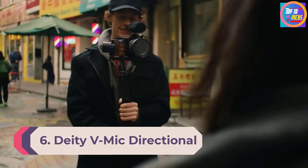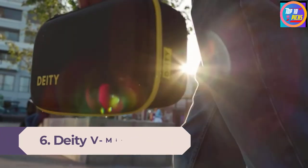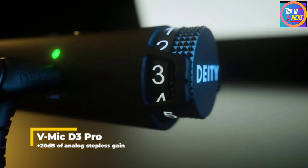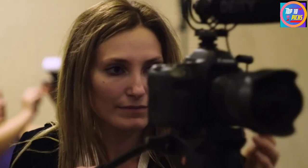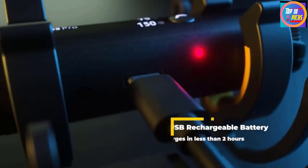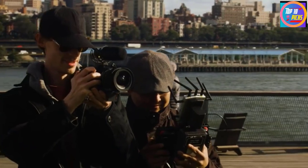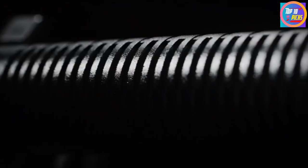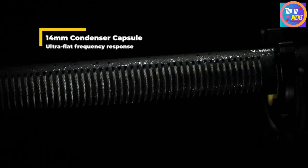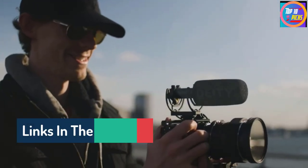Number 6: Deity V-Mic Directional On-Camera Mic. The Deity V-Mic D3 Pro Super offers noteworthy performance when it comes to producing the best sound quality, whether you want to mount it on smartphones, portable recorders, or cameras. This shotgun mic can produce excellent audio quality and incorporates a microprocessor that automatically adapts to the 3.5mm connector, making it suitable for different devices. The microphone also features a stepless analog gain dial.